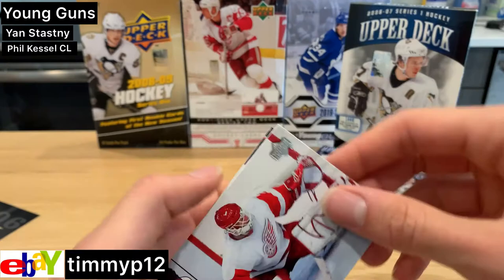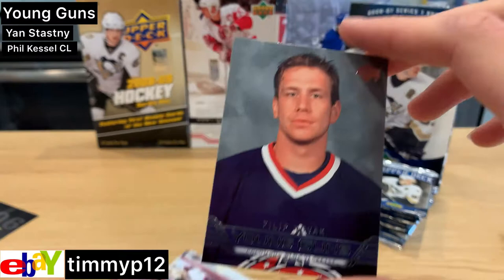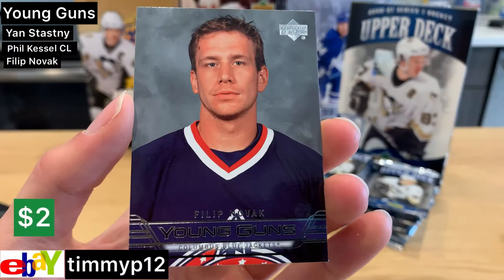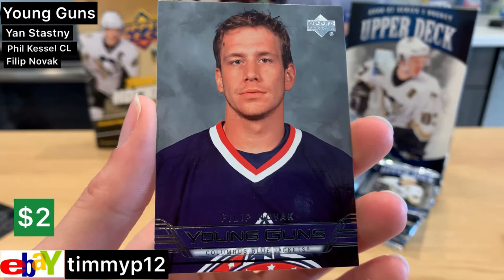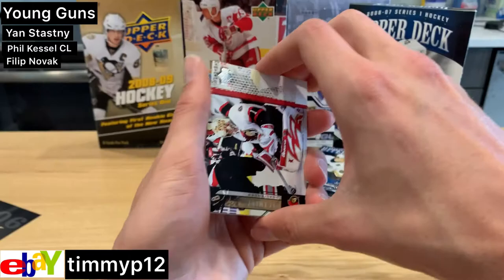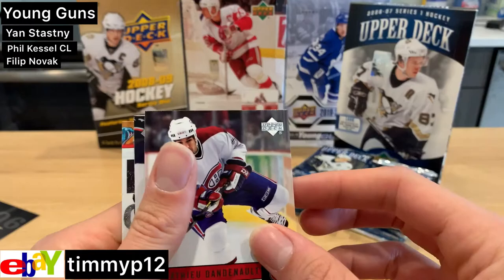Chris Osgood. First Red Wing. Philip Novak Young Guns — kind of a weird Young Guns card, just his picture like that. I'm not a fan, actually not a fan. So that's our third Young Guns — it better really be our second because we got screwed with that Phil pull.